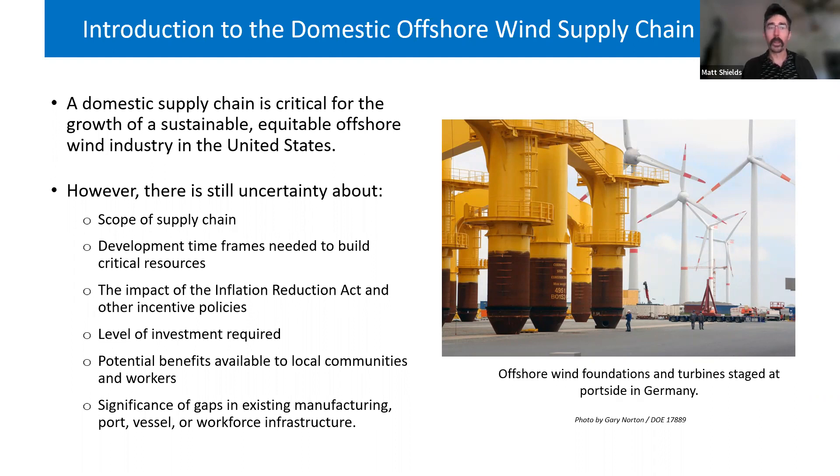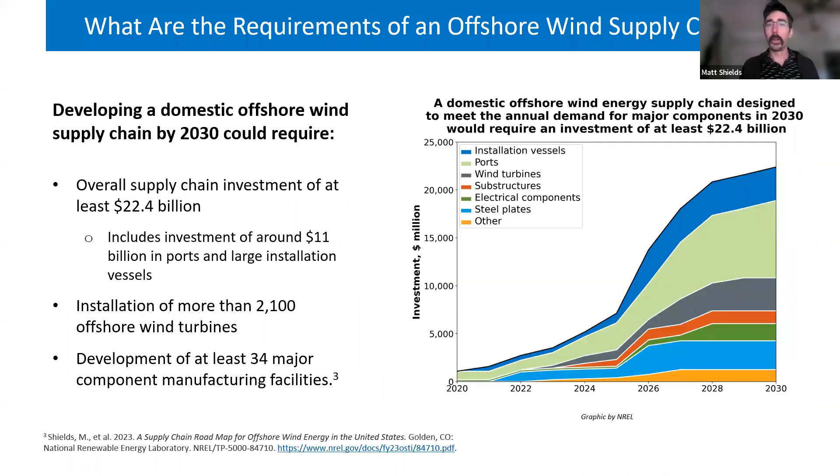Developing the supply chain is challenging. There's a lot of uncertainty about the scope — how big it would need to be, what resources are required to meet our targets, how long it would take to build and permit critical resources, how the Inflation Reduction Act and other incentive policies impact the value proposition of moving offshore wind manufacturing to the US, the level of investment required, the type of benefits available to local communities and workers, and how significant the gaps are between what we currently have and what we actually need.